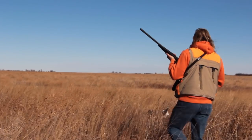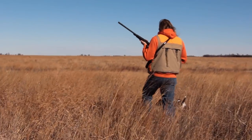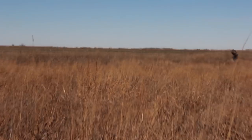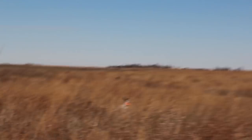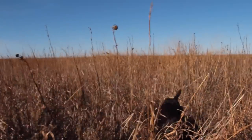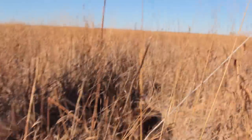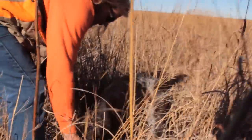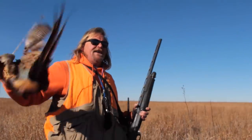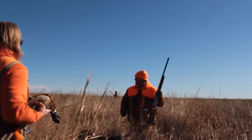Gaps in the line of shooters created avenues of escape for some birds, while others went into stealth mode hoping to avoid the dogs. Rooster! Bring it in. Don't let it get away, Bramley. Good girl. Good shot. As we pinched the birds, each step teased us with the possibility of the next rooster.